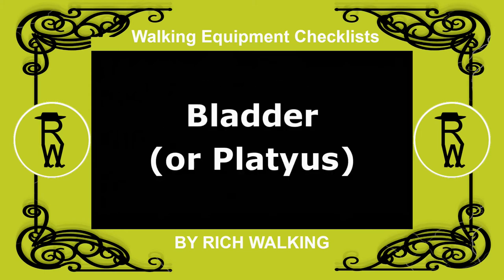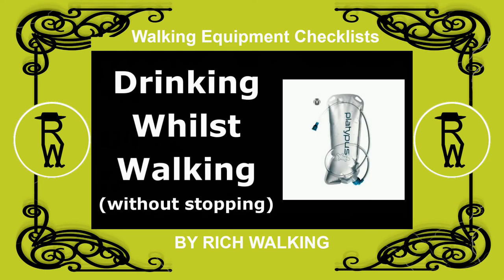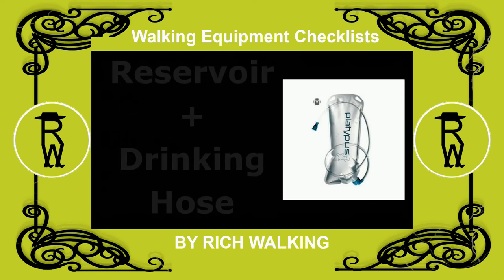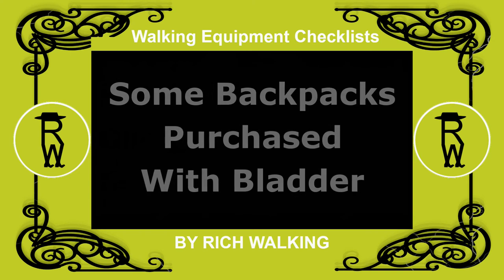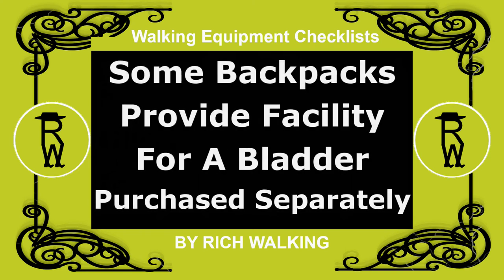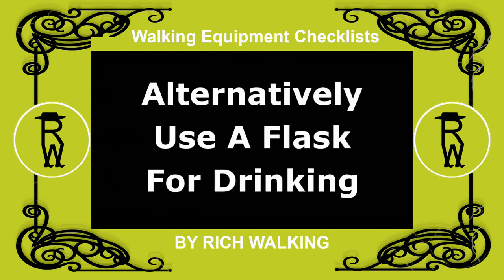A bladder, or platypus, is a hydration system for drinking fluids whilst walking without stopping, and comprises a reservoir of fluid together with a drinking hose. Some backpacks can be purchased with a bladder, or provide the facility for using one which you purchase separately. Alternatively, you can use a flask for your drinking fluids.